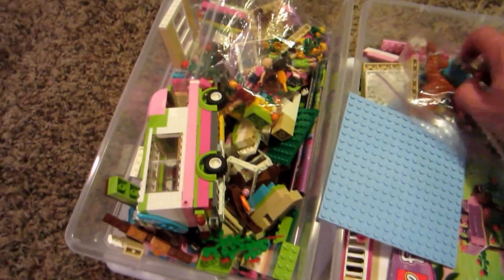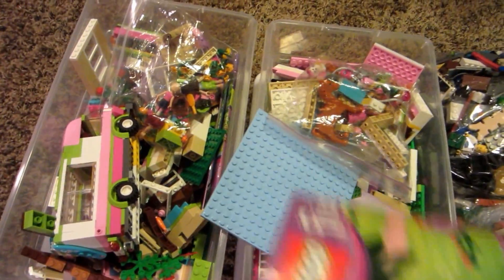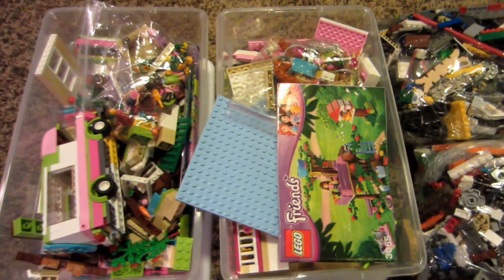Now there are all sorts of specialty pieces and figurines in here. I ended up getting a total of like 25 pounds. These are some girl ones specifically. These actually might even be complete because of the instructions and stuff like that.